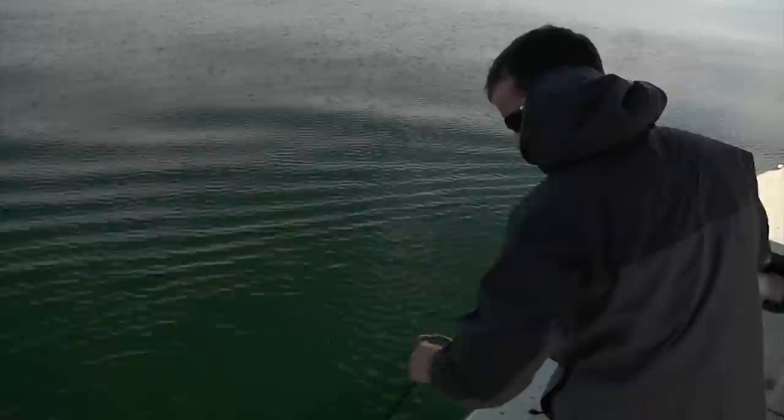For more information on the Gulf Specimen Marine Lab, visit gulfspecimen.org. For WFSU, I'm Audrey Diaz de Vegas.